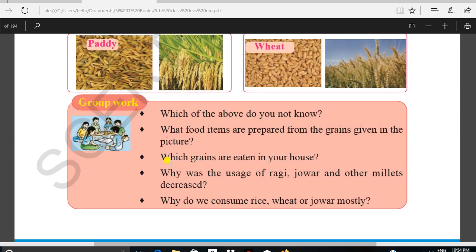Which of the above do you not know? What food items are prepared from the grains given in the picture? Which grains are eaten in your house? Why has the usage of ragi, jowar, and other millets decreased? Why do we consume rice, wheat, or jowar mostly?